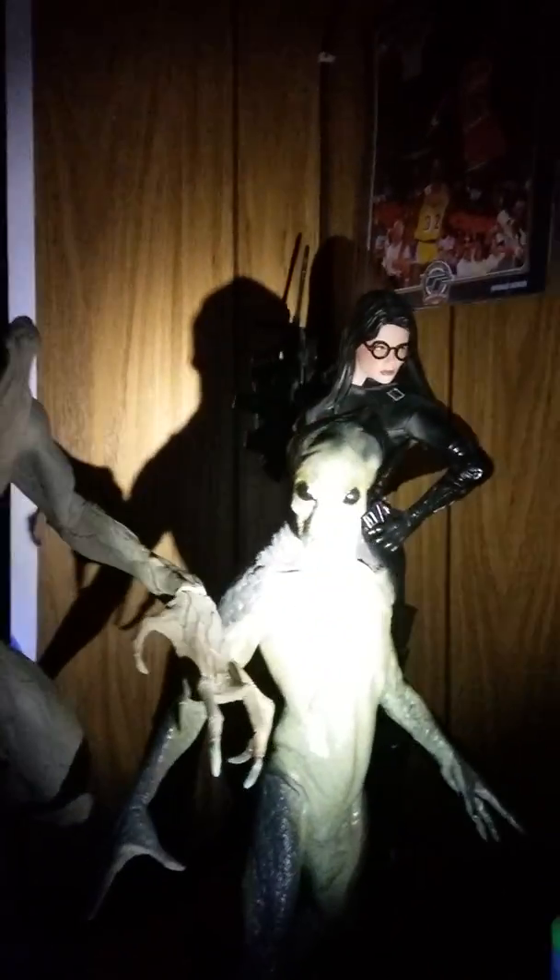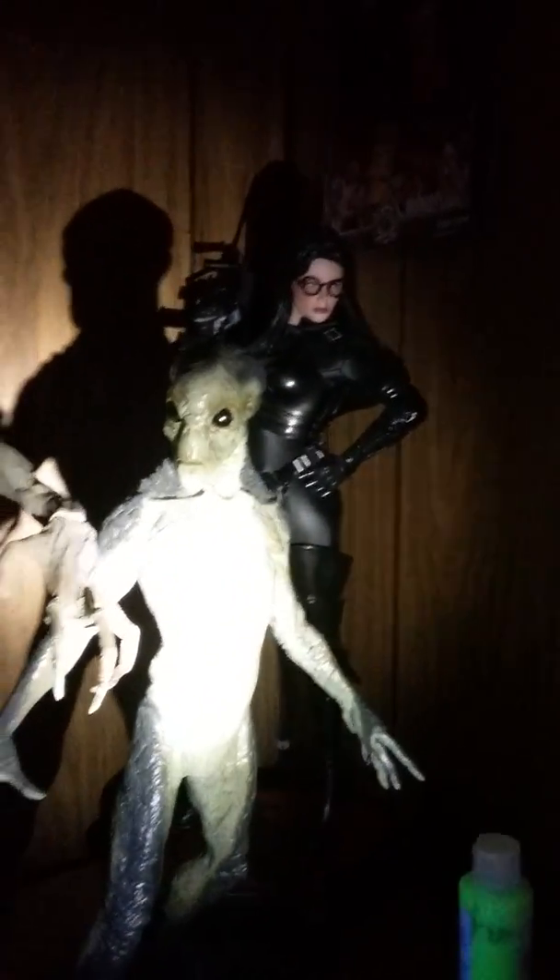That's an expensive statue. And this one I got lucky with — this is the X-Files alien that was $60. I'll stop the video right here because I don't want to make it too long, but I'll show you more figures. Bye!